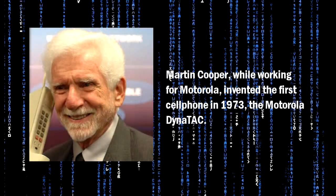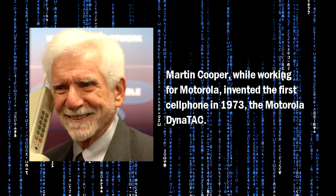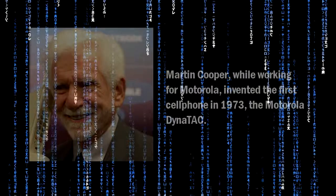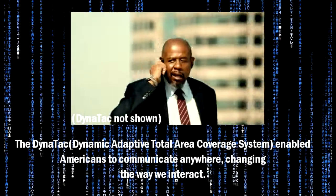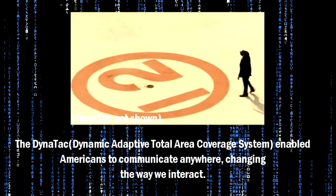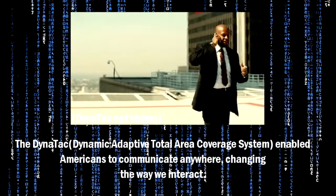Martin Cooper, while working for Motorola, invented the first cell phone in 1973, the Motorola DynaTAC. The DynaTAC, or Dynamic Adaptive Total Area Coverage System, enabled Americans to communicate anywhere, changing the way we interact.